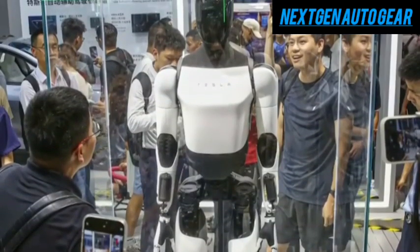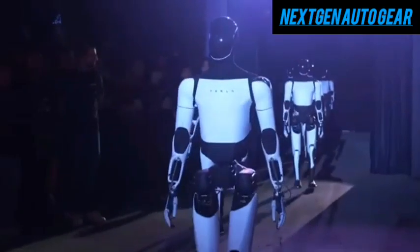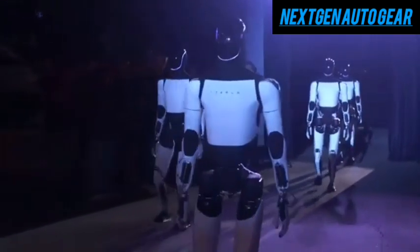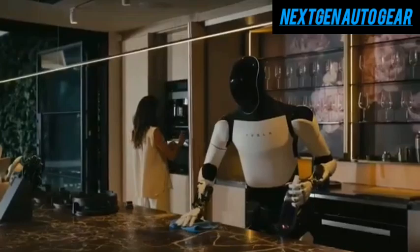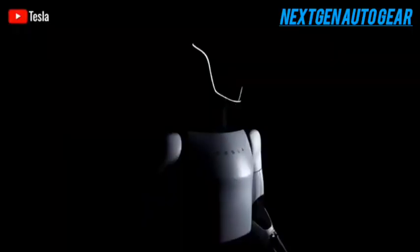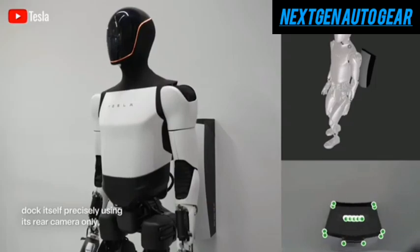Compared to Gen 2, the third generation will feature substantial improvements in design, functionality, and performance thanks to the integration of Tesla's proprietary technologies. What stands out most is Tesla's goal to manufacture this robot at an incredibly low cost, around $10,000 per unit.